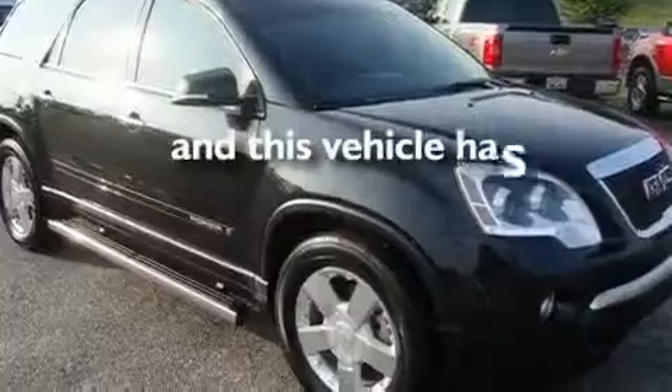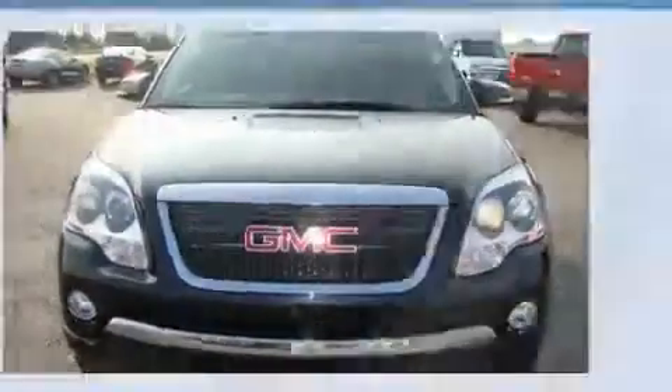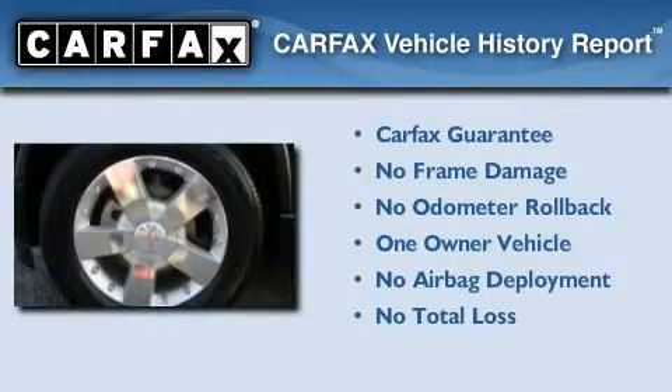This vehicle has fewer than 48,000 miles on the odometer. This GMC has had only one owner, and it qualifies for the Carfax buyback guarantee.